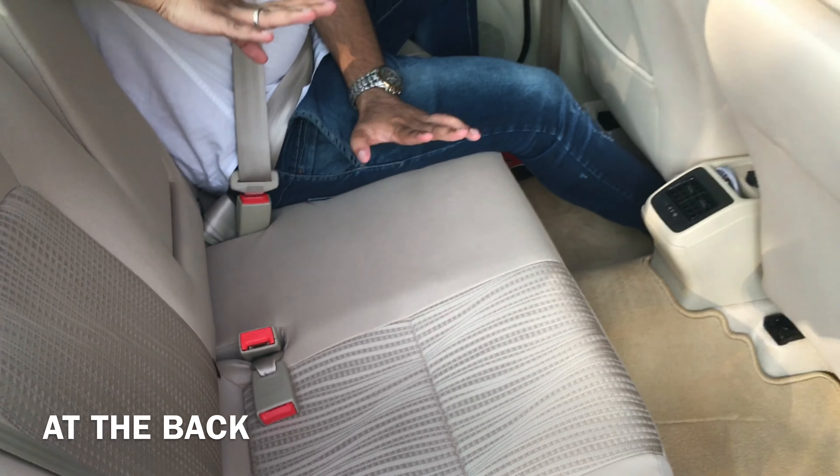Now I'm in the rear seat of the new Maruti Dzire and as you can see, the new Dzire's cabin is far more spacious than the car it replaces. The rear seat is really comfortable and seating three is not a problem anymore.